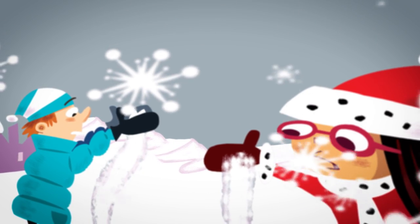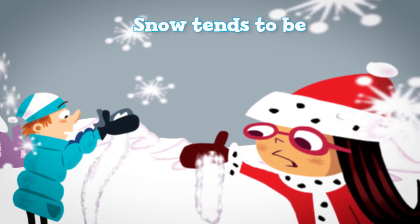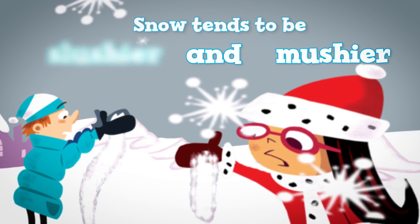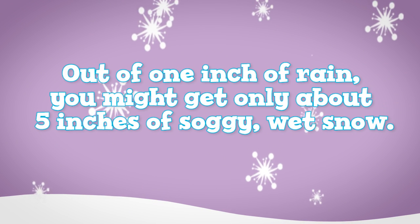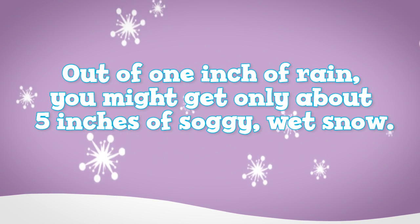But when the temperature is much milder and hovers within a degree or two of the freezing mark, snow tends to be slushier and mushier. These snowflakes become larger — the size of nickels and quarters — and are much heavier and more difficult to push around with a shovel. Out of one inch of rain, you might get only about five inches of soggy, very wet snow.